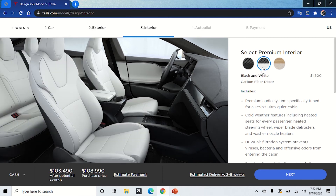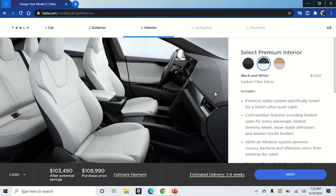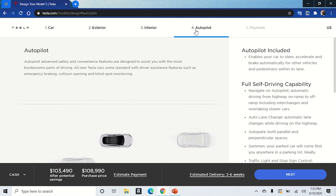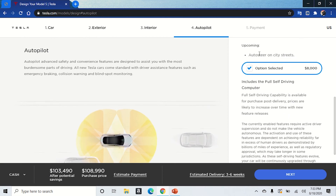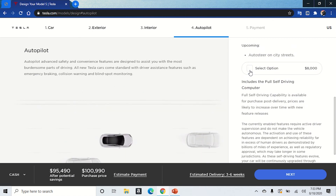The all-black interior — oh that looks futuristic, very futuristic. It gives a classy feel, kind of like you're in an older Cadillac or Lincoln. Let's go with that — it looks pretty nice. Then it gives you a selection for the autopilot, with the auto-steer on city streets option selected.